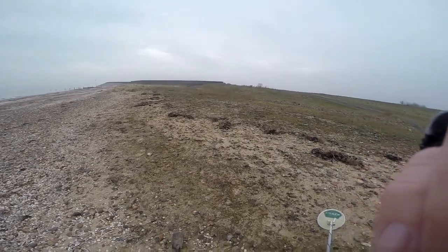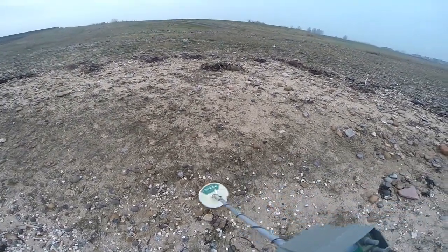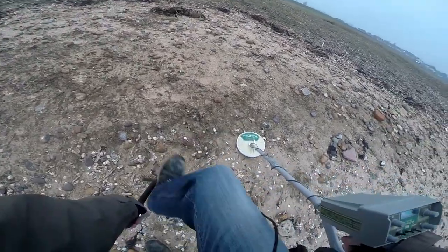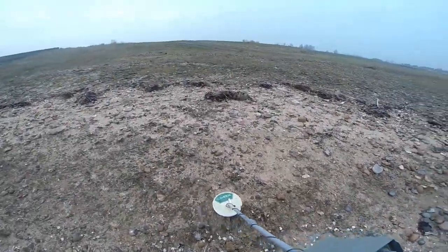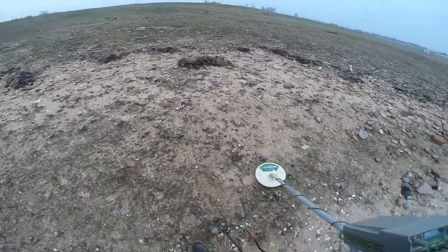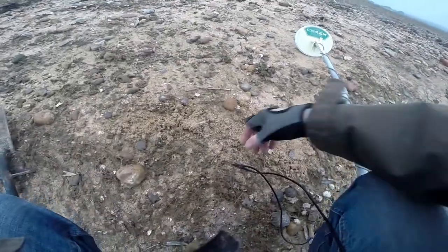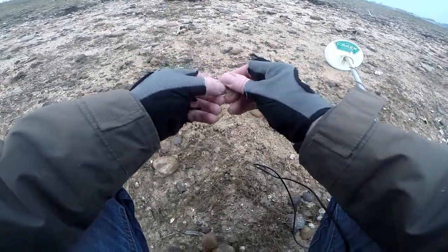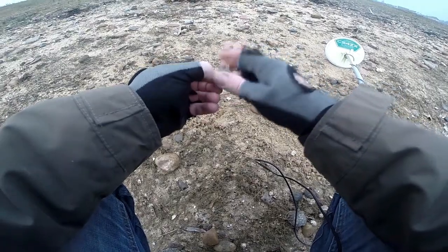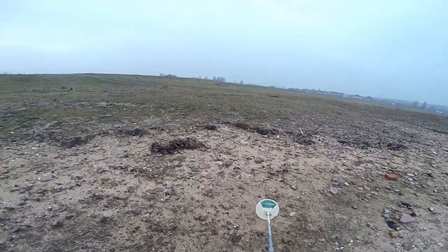It appears in the same hole we've got another target — let's go in a bit further. Can you see that there? A piece of aluminium that was in the same hole as that coin. So it's always worth checking the hole again — right, we'll crack on.